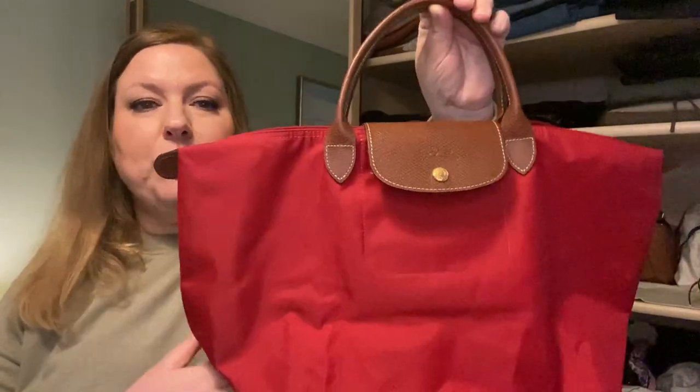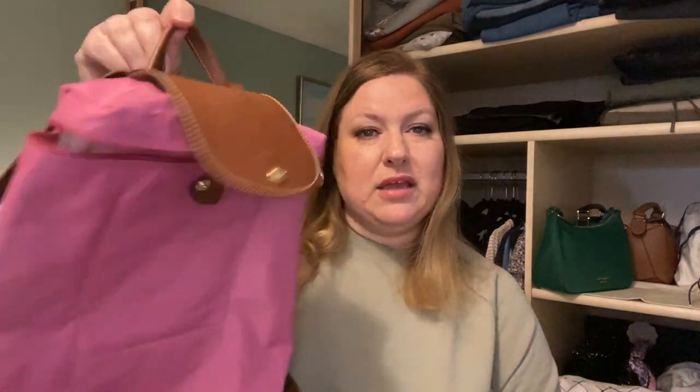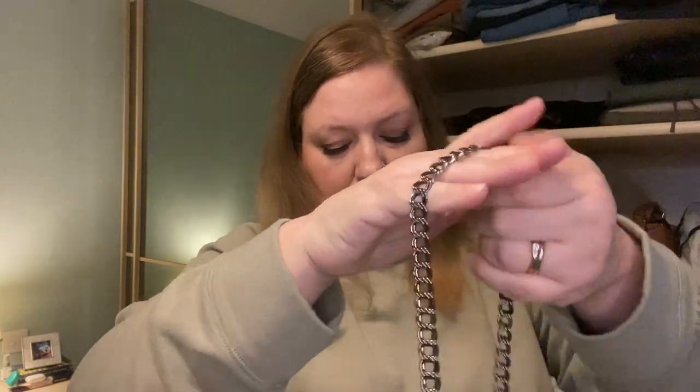First up: Longchamp Le Pliage, a medium or large handheld shopper in bright red. Also a Le Pliage backpack in peony pink. Next, the Longchamp Cuir leather XS size top handle — it comes with a leather shoulder strap but I switched it for their gunmetal crossbody chain. I also have this in white leather, a limited edition with an adjustable leather strap and broderie anglaise trim, but that one is in storage.